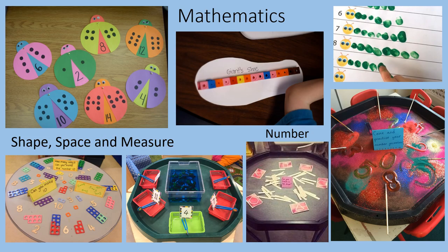Maths is taught through play-based practical activities, and you can see some of them in these photos.